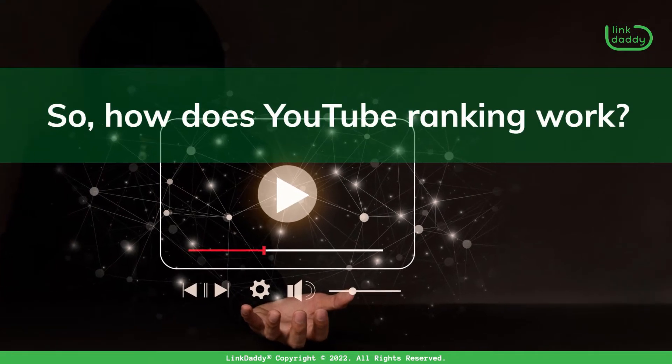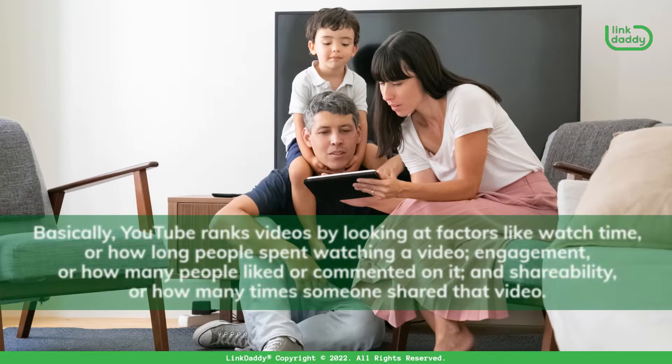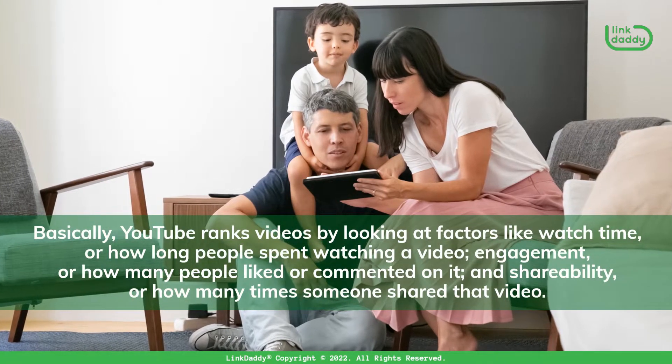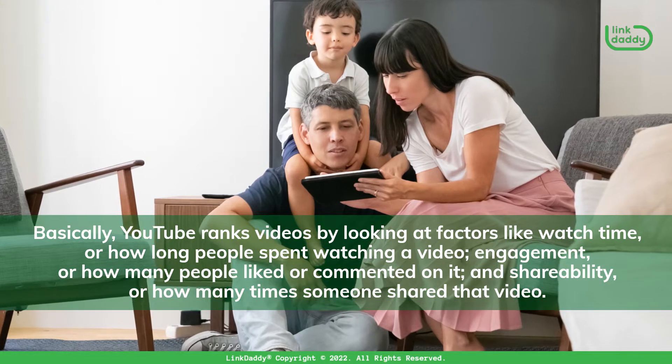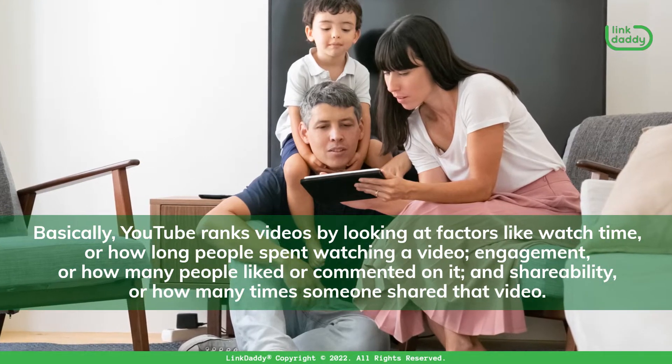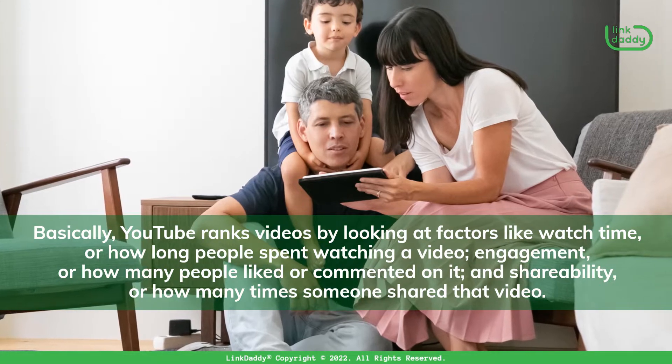So, how does YouTube Ranking work? Well, it's complicated. Basically, YouTube ranks videos by looking at factors like watch time, or how long people spent watching a video, engagement, or how many people liked or commented on it, and shareability, or how many times someone shared that video.